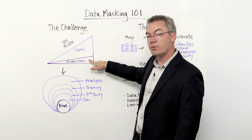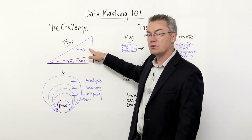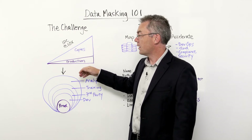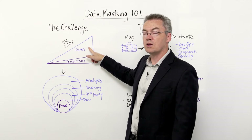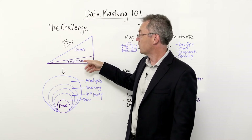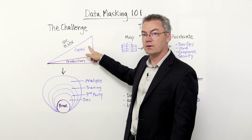So, for every production database, on average, there are ten copies being made. Obviously, that's a huge amplification of the attack surface. Another thing that most people aren't aware of is that even though the sensitive data is being copied, the security controls around that data don't necessarily follow. So, the controls that we have around the production environments are not typically in place around those lower environments.